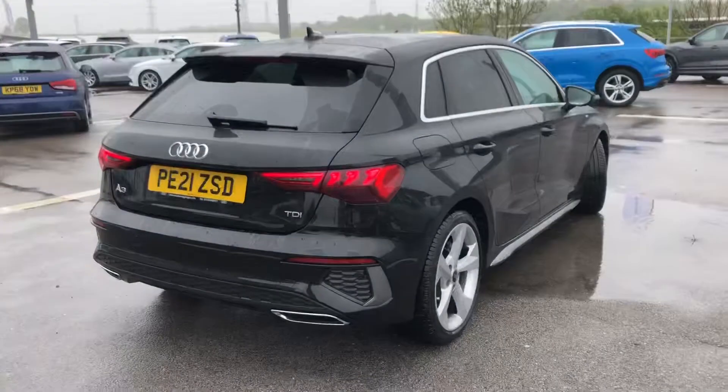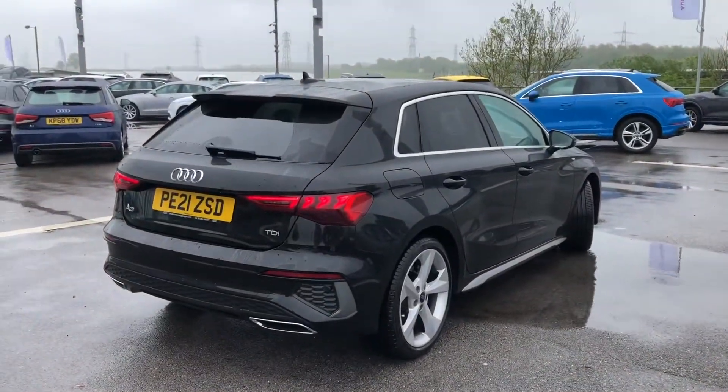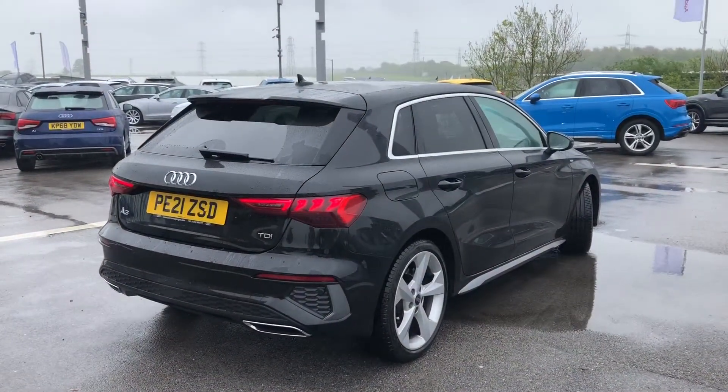As this is an Audi approved car, it also comes with three years roadside assistance as well as the key cover and MLT cover.